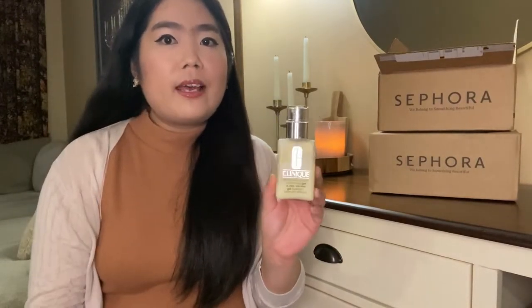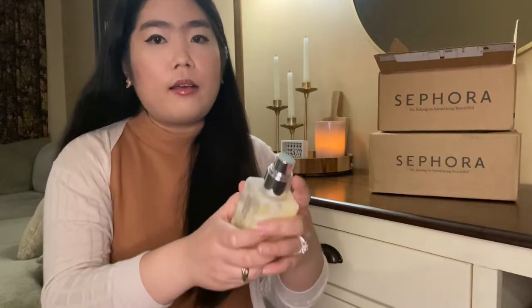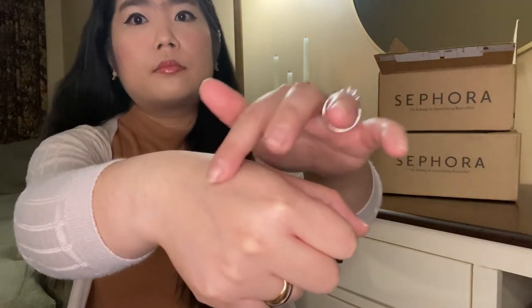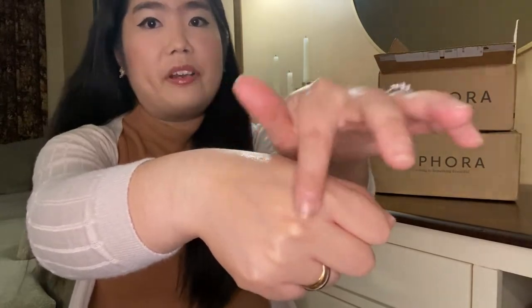This is the bottle that I'm currently using right now. I can show you the texture and you can see that it absorbs very fast.